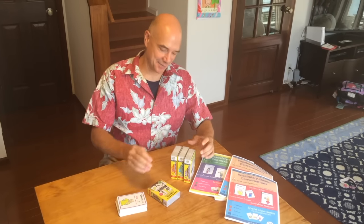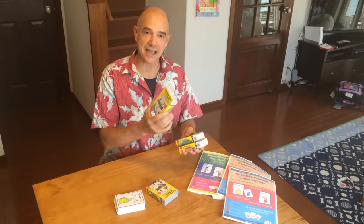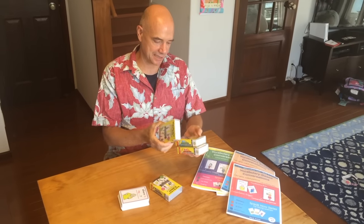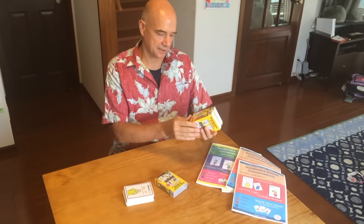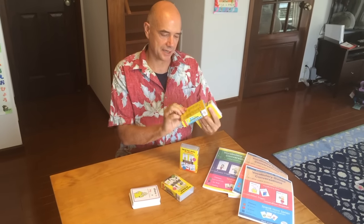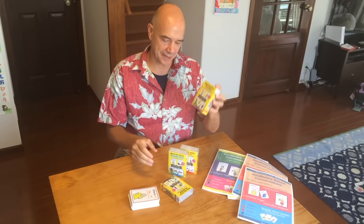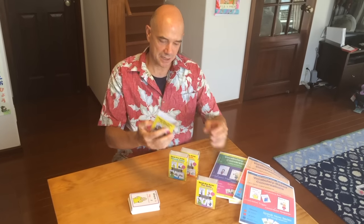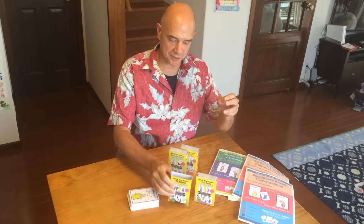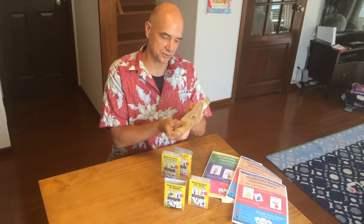Hi, this is Mark, and I'm here today to talk about the Speak Now series vocabulary-based cards. There are four sets: at home, around town, our body, and at school. I'm here to show you these cards and how they are used.